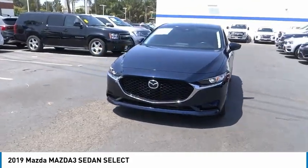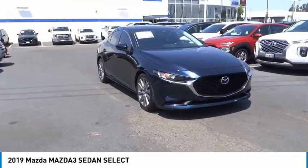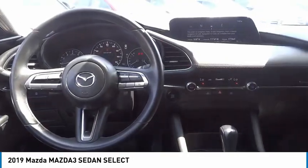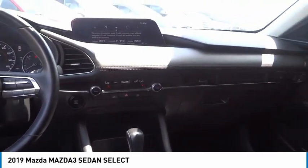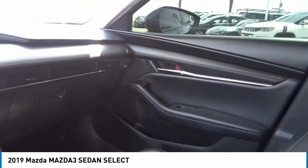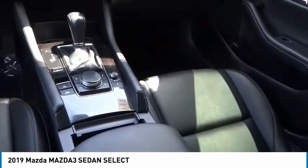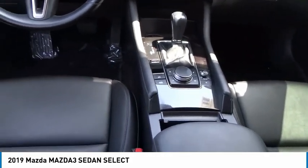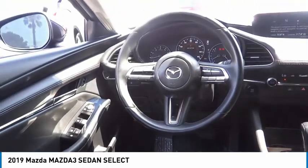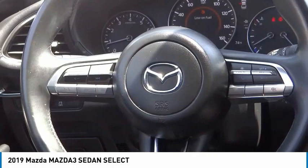Come take a test drive today. Keep moving.